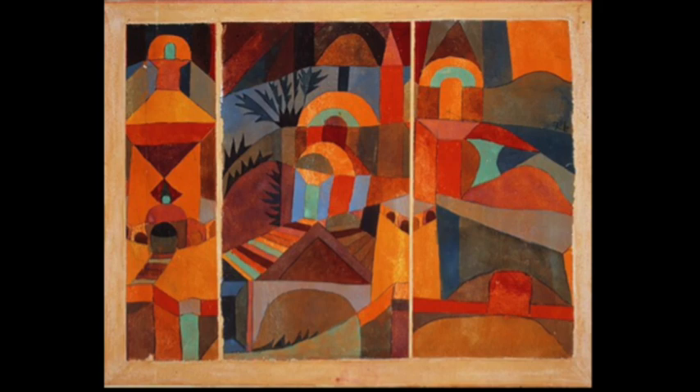Temple Gardens alludes to a relationship between architecture and the natural world. The artwork might examine how the natural environment and man-made structures interact, perhaps pointing to a synthesis or peaceful cohabitation of the two. One could consider the title itself to be a symbolic component — 'temple' can conjure images of worship, spirituality or holiness, whereas 'gardens' might represent development, rebirth or the natural world.